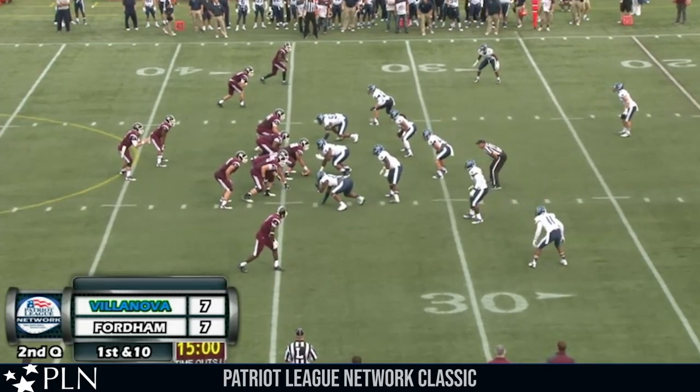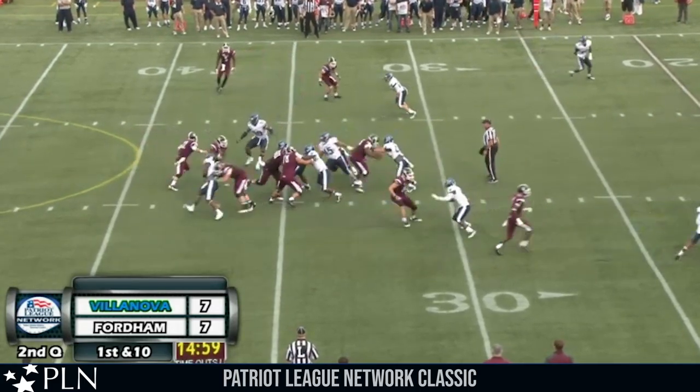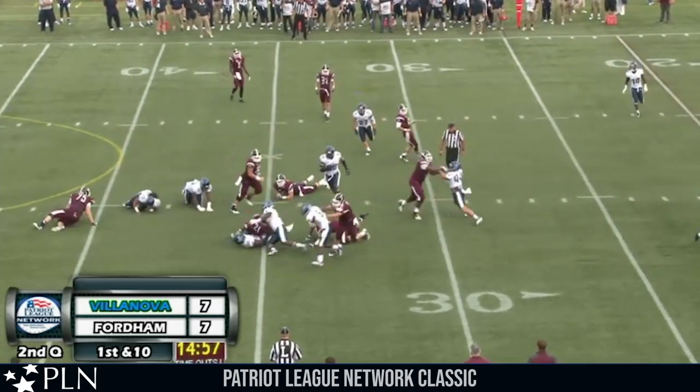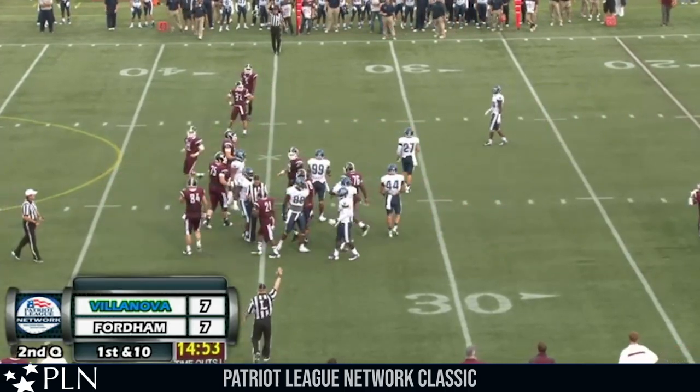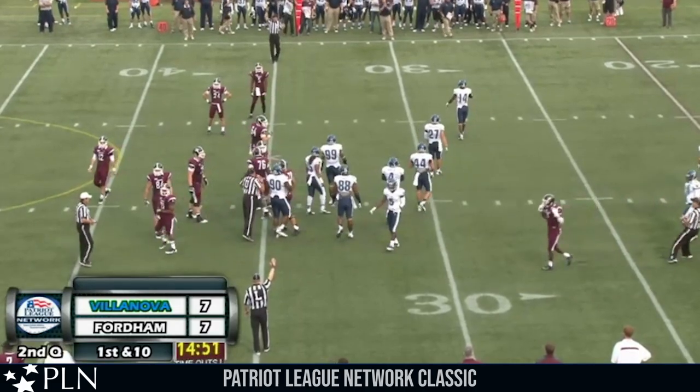Niebrick in the gun, one receiver right, two to the left. Give — Koontz up the middle, moves to the right sideline and is brought down at the 35-yard line. No gain on the play, maybe a one-yard loss. Pretty safe call there, handed the ball to Koontz — just Villanova's ready for it. Second down and eleven at the 35 of Villanova.